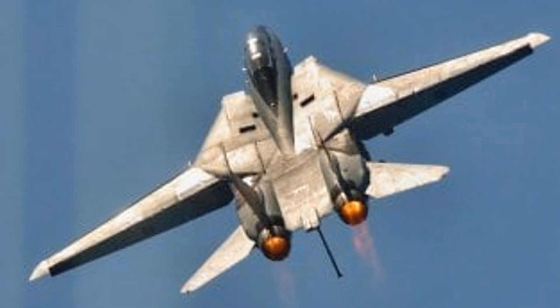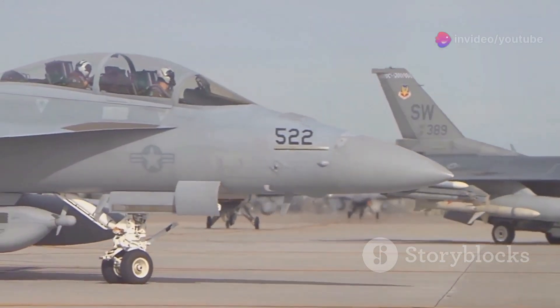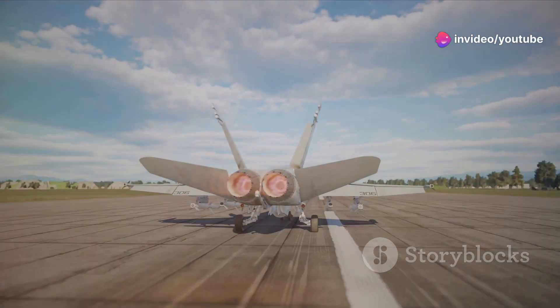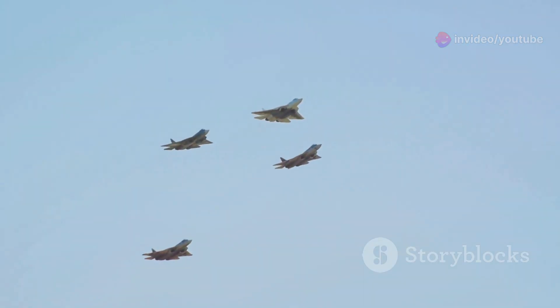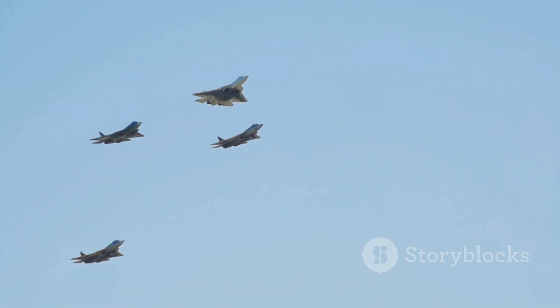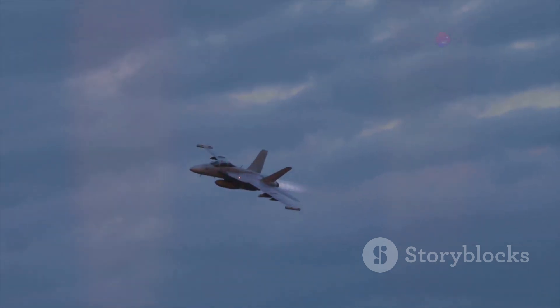Adding to its fearsome reputation was the ability of the F-14 Tomcat to carry a volley of these missiles. The Tomcat could be armed with up to six AIM-54 Phoenix missiles, giving it the firepower to engage multiple targets simultaneously — a nightmare scenario for any adversary facing a Tomcat in the sky.